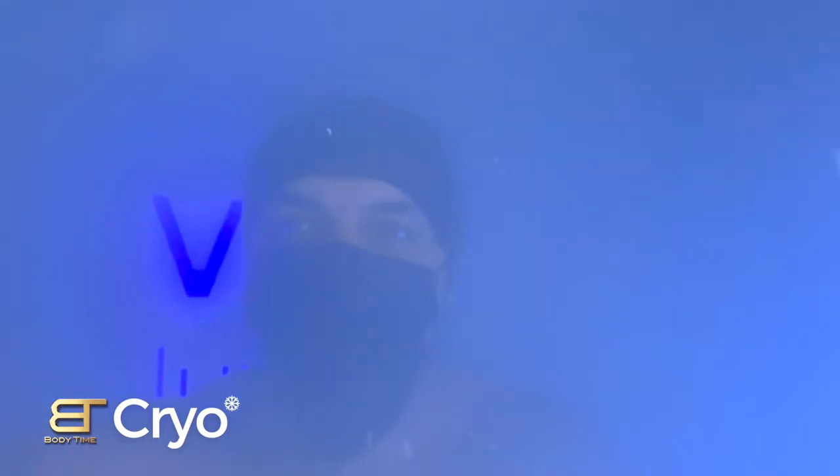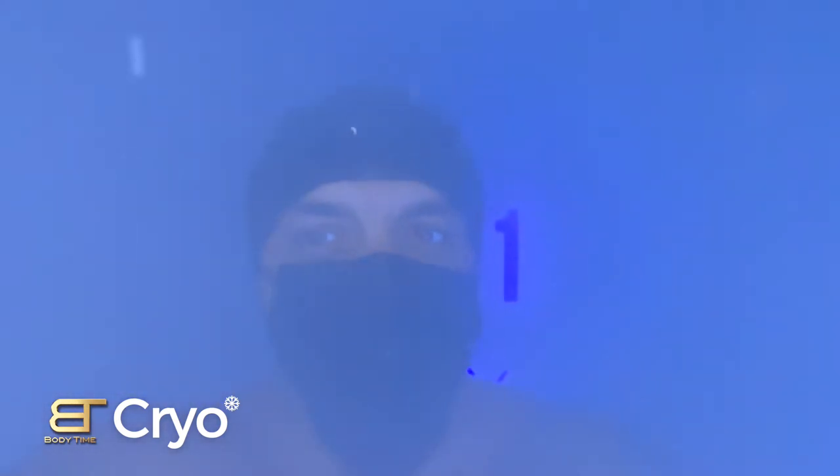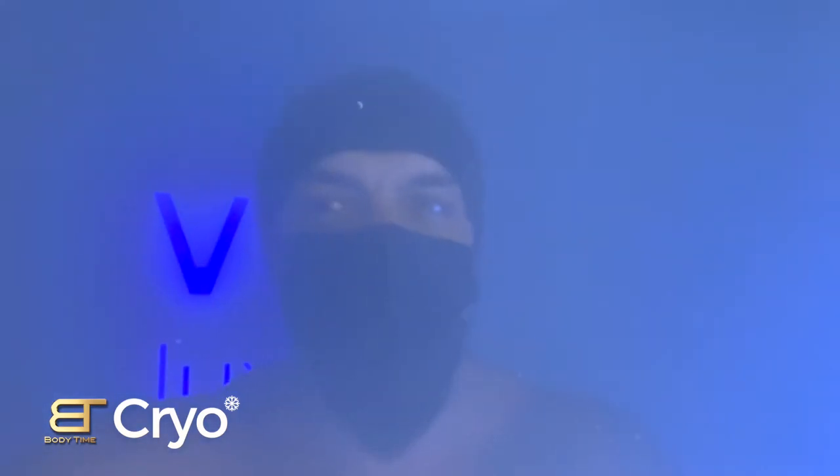Hey guys, as promised, I take my iPhone 40 to test in the cryo chamber to see if it will withstand minus 85 degrees — the coldest place in the world.